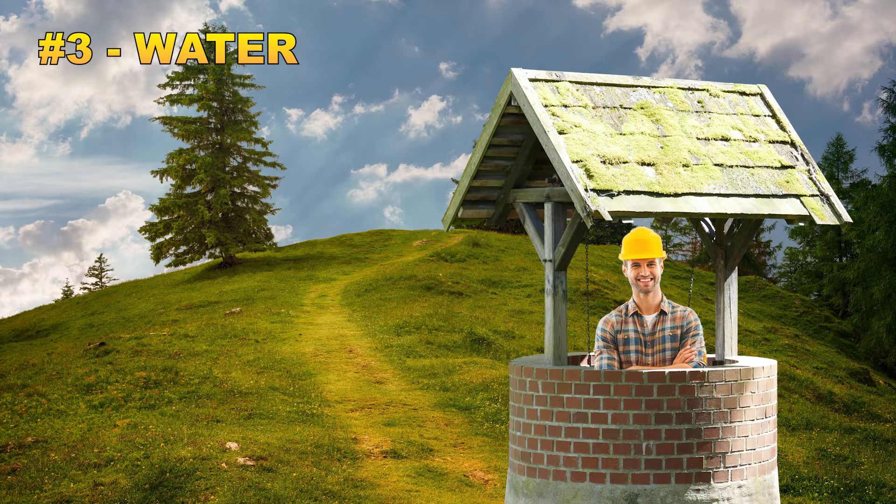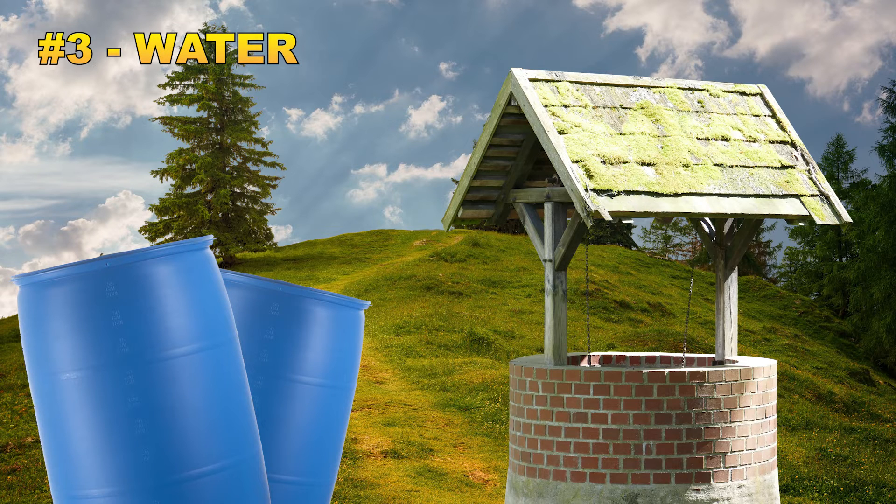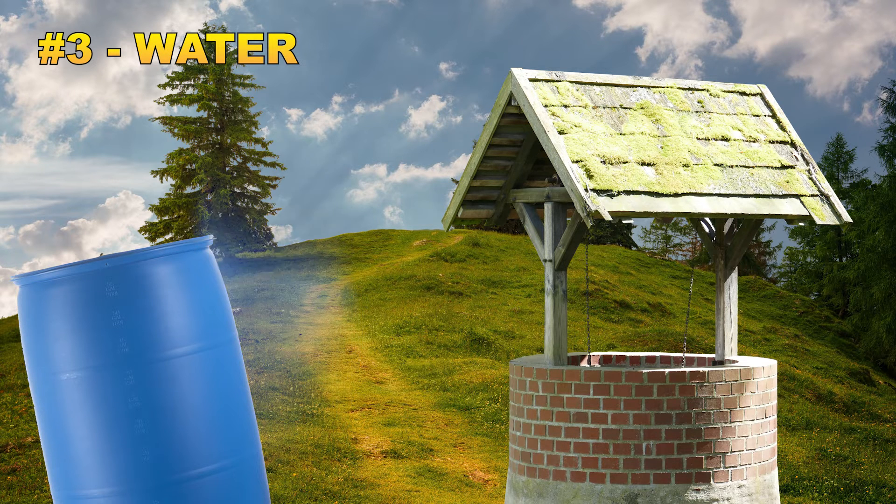Drilling a well typically costs between $30 and $60 a foot, with the usual total cost somewhere between $5,000 and $7,000 depending on where you live and the depth you choose to drill to. Collecting rainwater is also a great option that will give you a great backup water source, as well as reduce some of the workload off of your well. And if need be, you can filter that water for drinking and cooking.